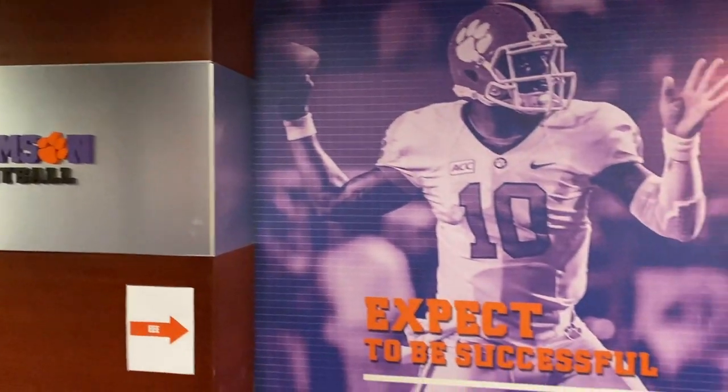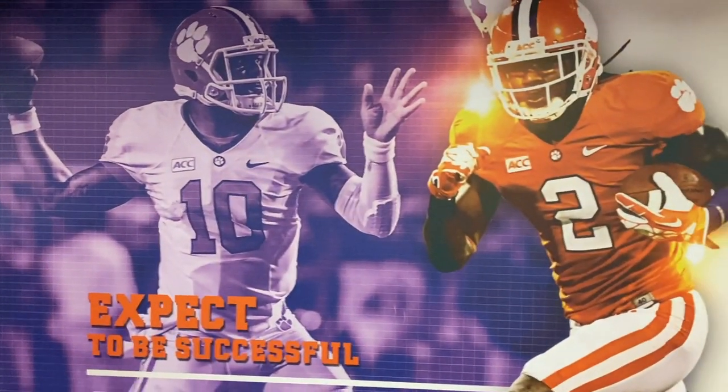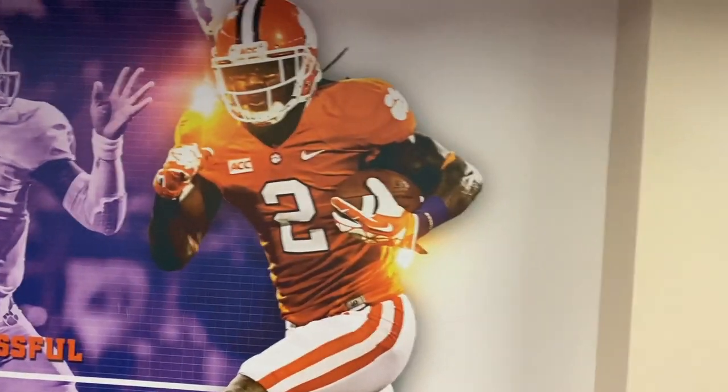Hey, look at the game day locker rooms for Clemson University. What's going on people, welcome back to the Reef — Jack the Reefer — and I got another banger video for you guys today.